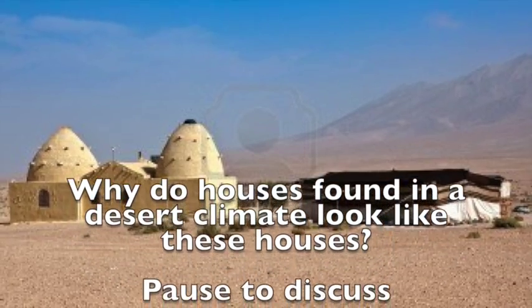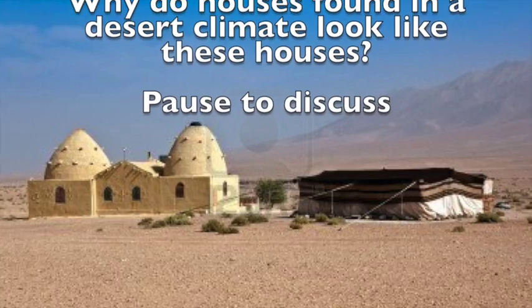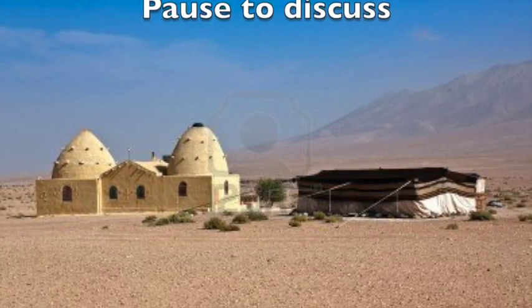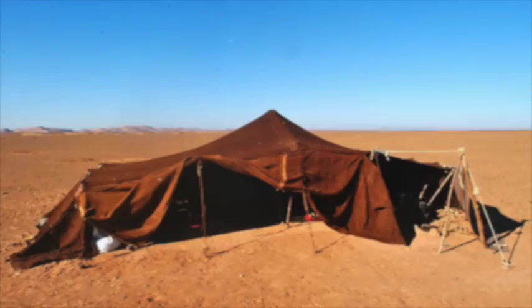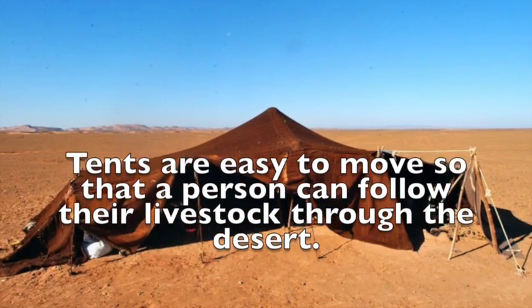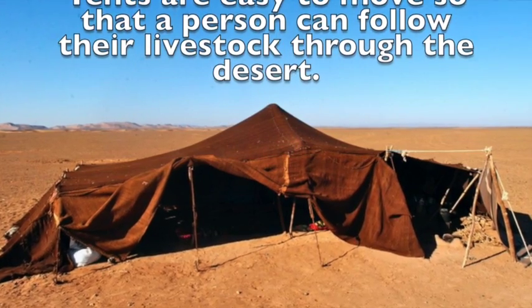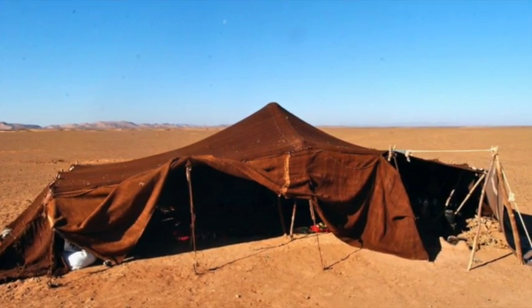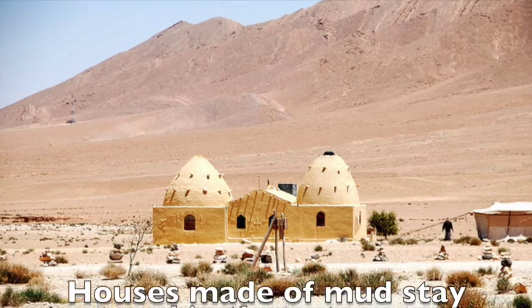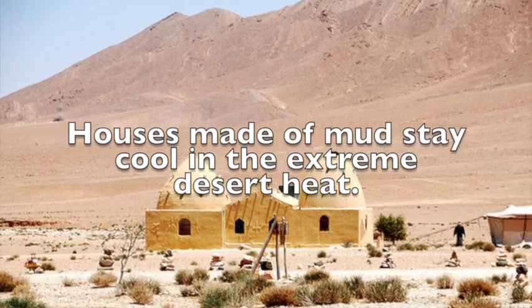Why do houses found in a desert climate look like these houses? Tents are easy to move so that a person can follow their livestock through the desert. Houses made of mud stay cool in the extreme desert heat.